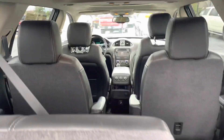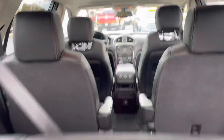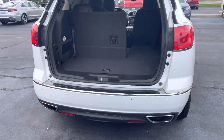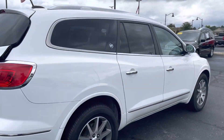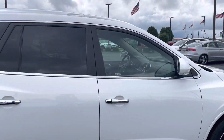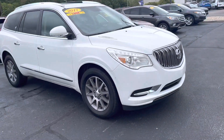That seat's folded down and there's your moonroof up there. If you have any other questions about this vehicle, please feel free to reach out to me at 317-858-6948. Thank you.